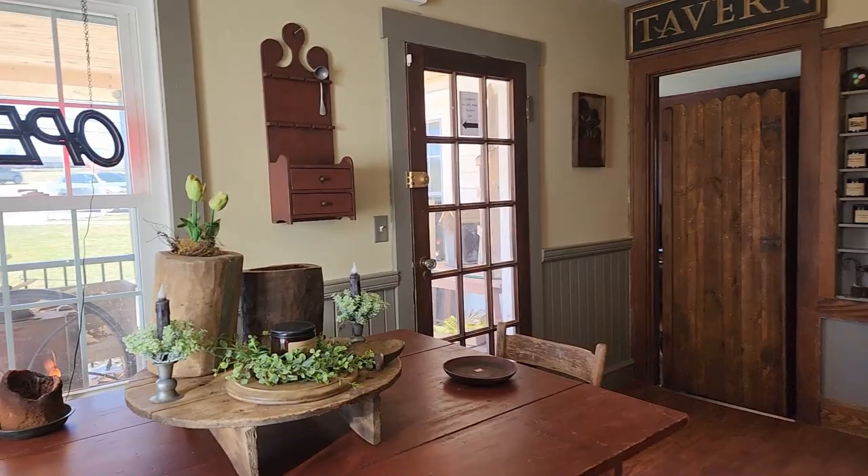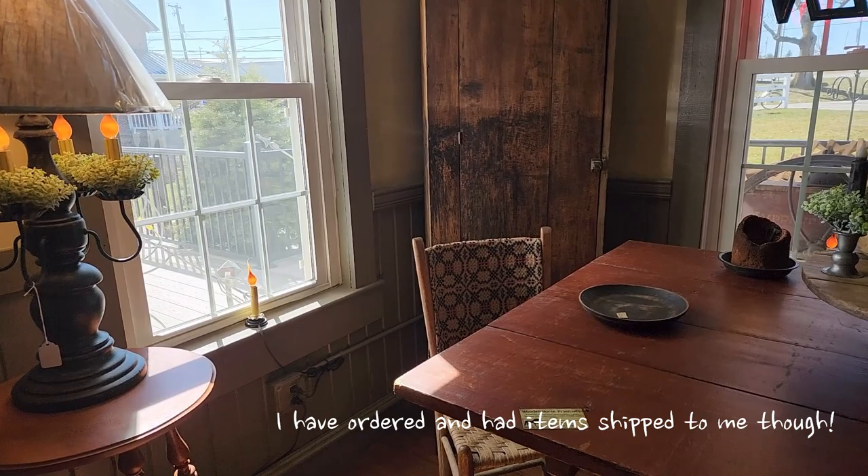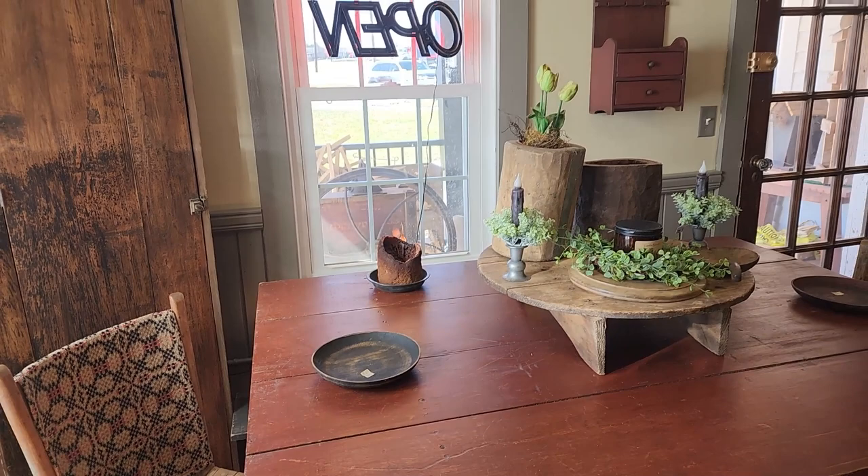Hello Prim Friends. So this is a shop that is new to me — I have not been here before in this location. We are now at the Wooden Horse Primitives, 4371 State Route 39 in Millersburg, Ohio. It's just outside of the town of Berlin.